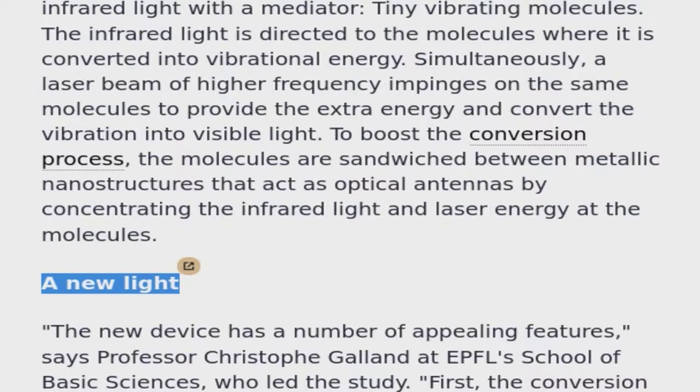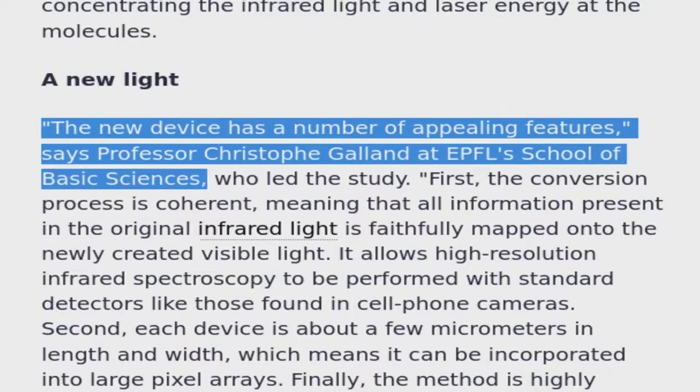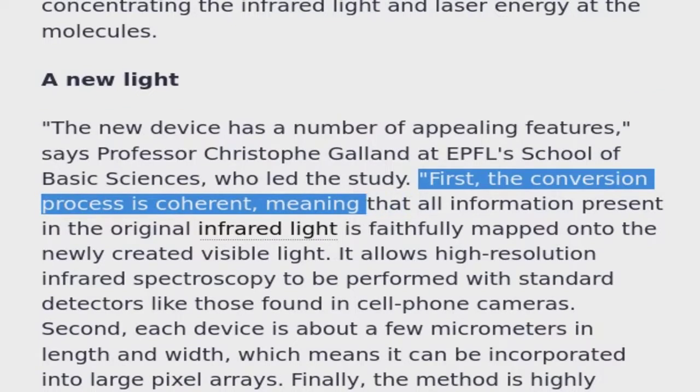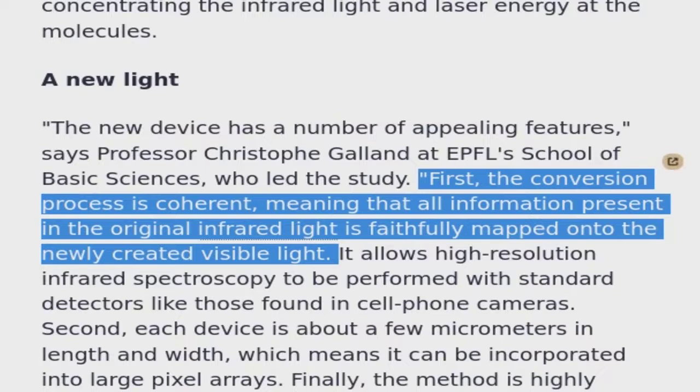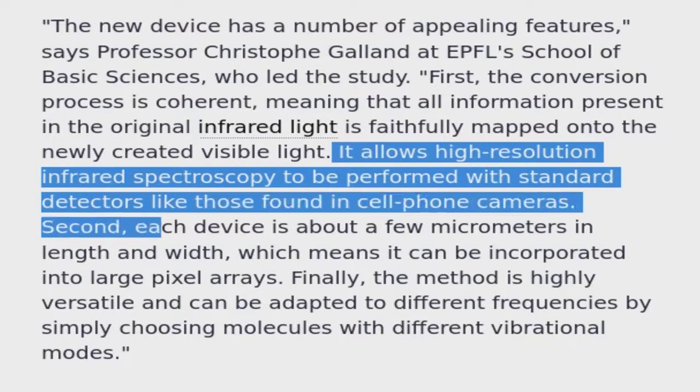The new device has a number of appealing features, says Professor Christoph Galland at EPFL's School of Basic Sciences, who led the study. First, the conversion process is coherent, meaning that all information present in the original infrared light is faithfully mapped onto the newly created visible light. This allows high-resolution infrared spectroscopy to be performed with standard detectors like those found in cell phone cameras.